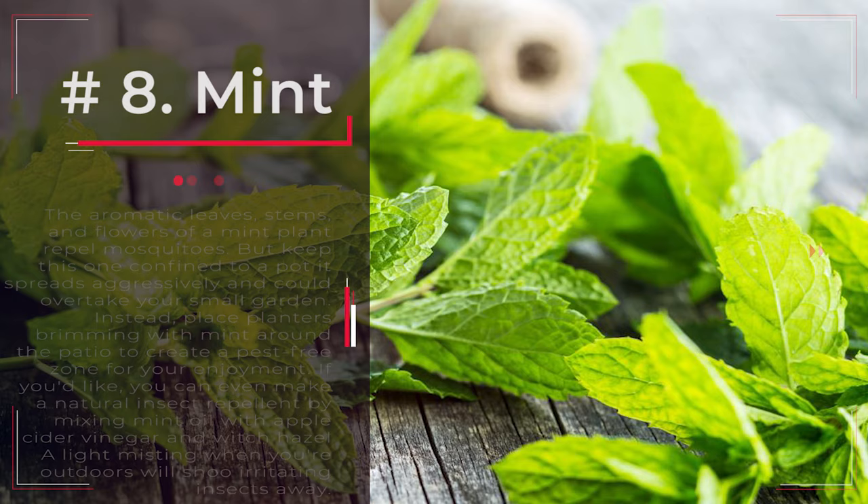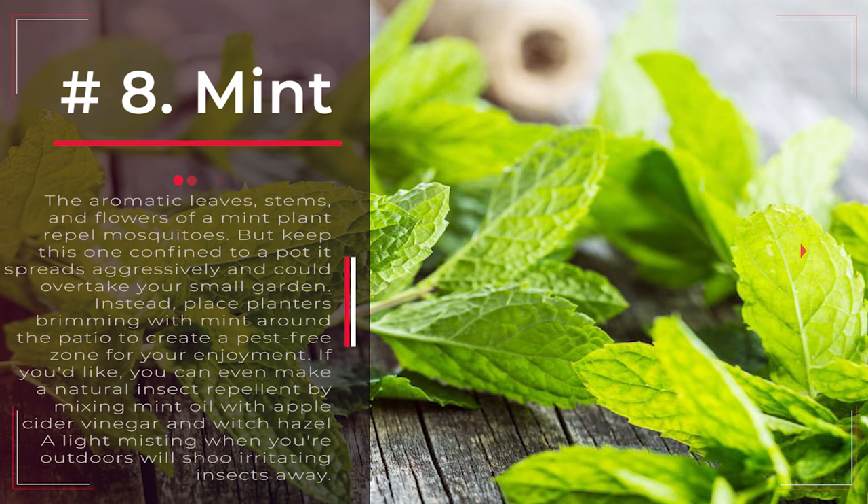Number 8: Mint. The aromatic leaves, stems, and flowers of a mint plant repel mosquitoes. But keep this one confined to a pot — it spreads aggressively and could overtake your small garden. Instead, place planters brimming with mint around the patio to create a pest-free zone for your enjoyment. If you'd like, you can even make a natural insect repellent by mixing mint oil with apple cider vinegar and witch hazel. A light misting when you're outdoors will shoo irritating insects away.